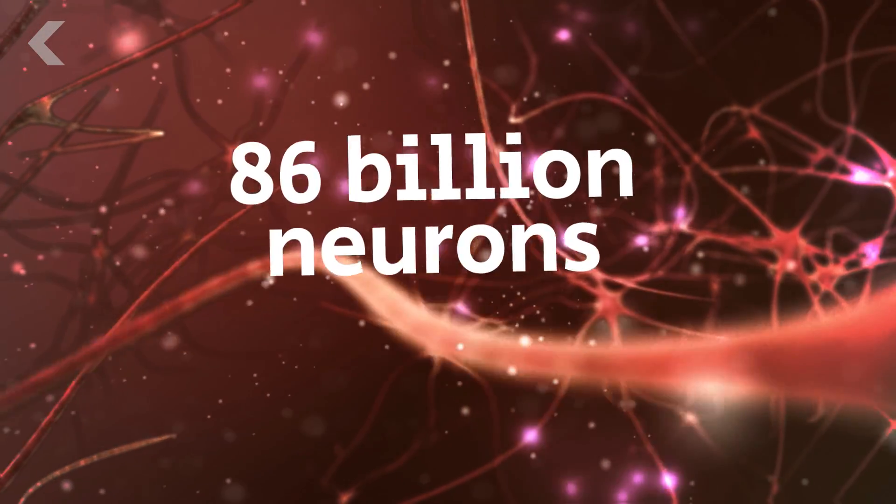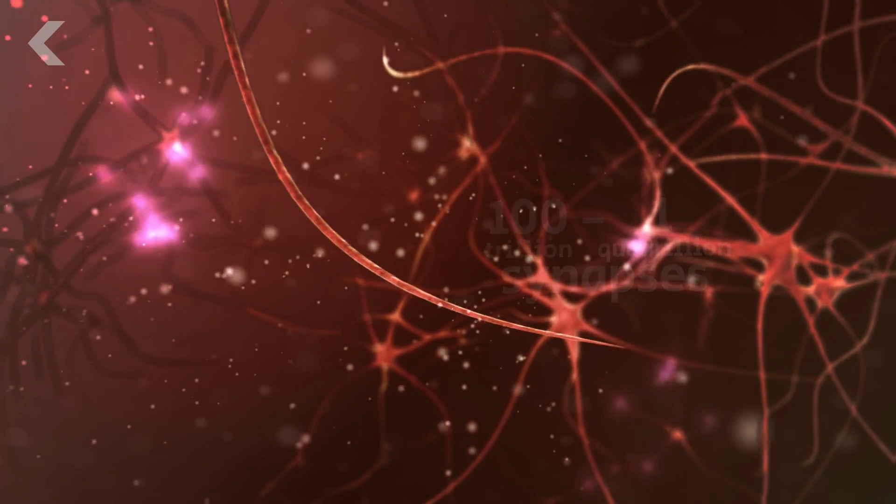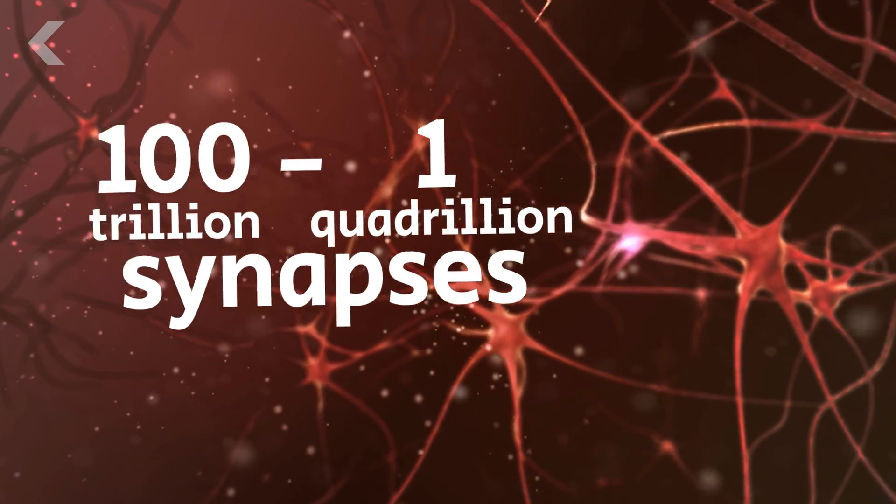Your brain has about 86 billion neurons that are interconnected at a hundred trillion to quadrillion synapses. When you're thinking, your neurons are shooting messages back and forth across your brain. The cells are firing.